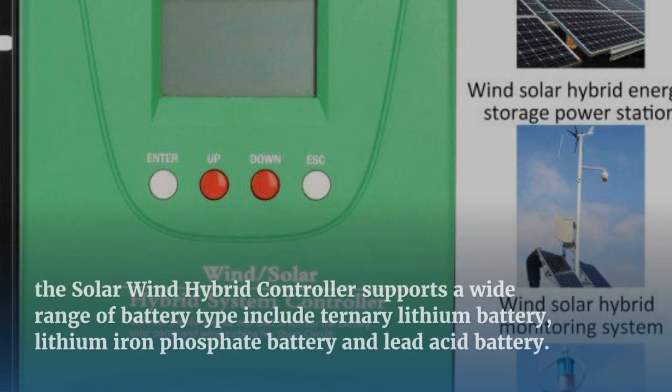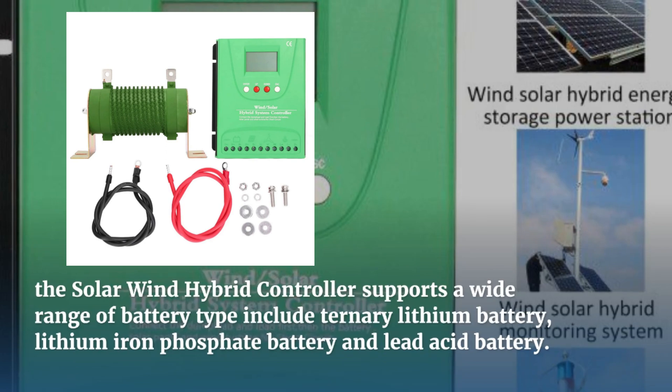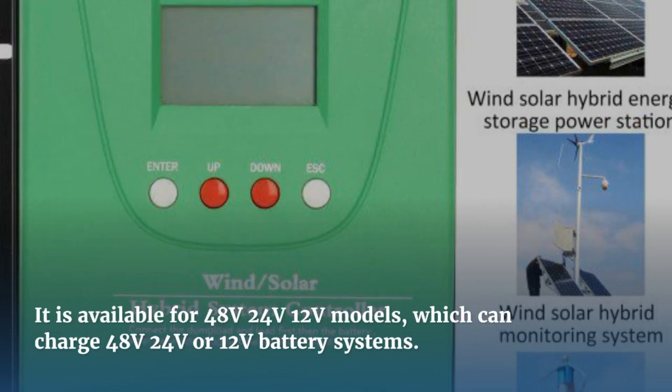The Solar Wind Hybrid Controller supports a wide range of battery types, including ternary lithium battery, lithium-iron phosphate battery, and lead-acid battery. It is available for charging 48V, 24V, and 12V battery systems.